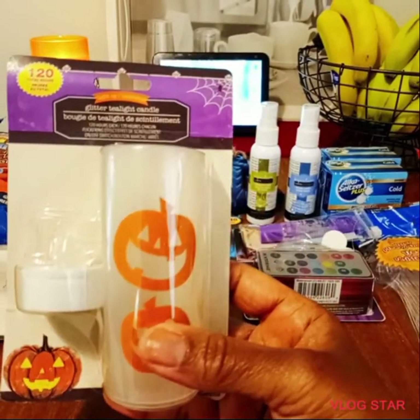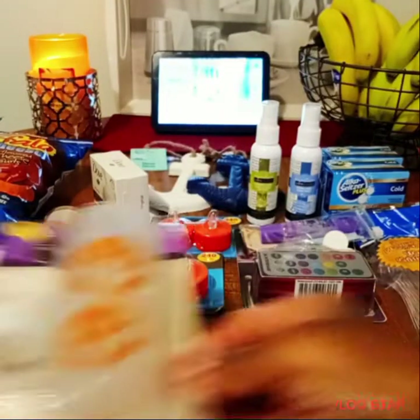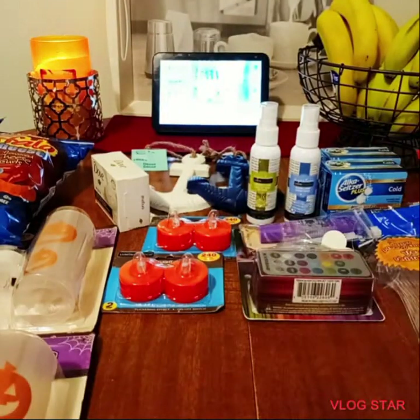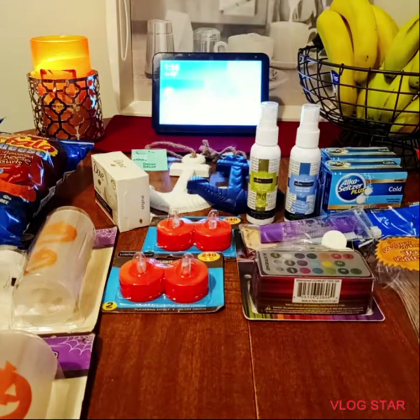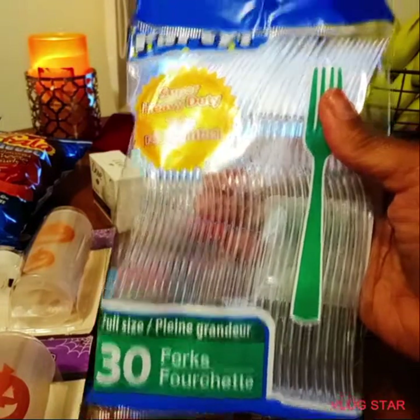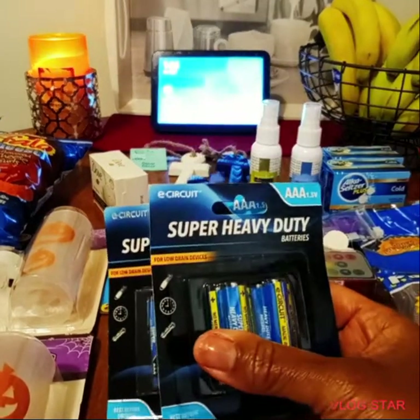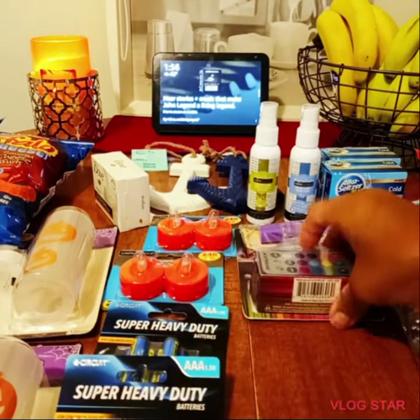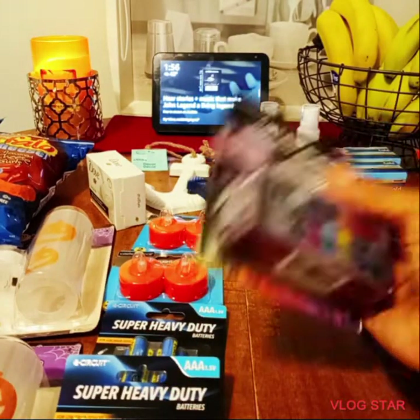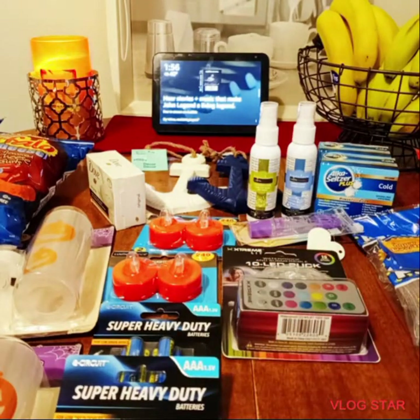I picked up the other pack of glitter tea lights to sit on the window ledge with the Halloween decorations my daughter is doing. I also grabbed another pack of super heavy-duty 30-count forks — we use more forks than anything in this house. And I picked up two packs of AAA super heavy-duty batteries for the LED puck and all my hallway and under-the-sink lights.